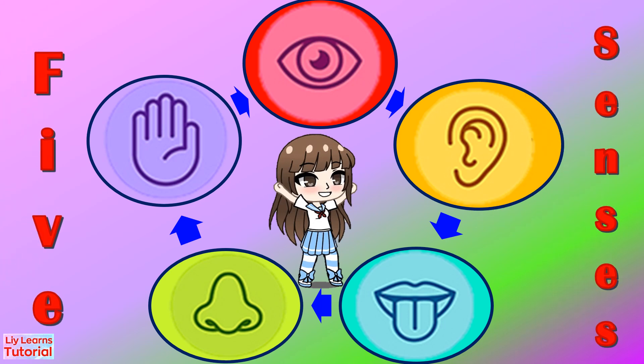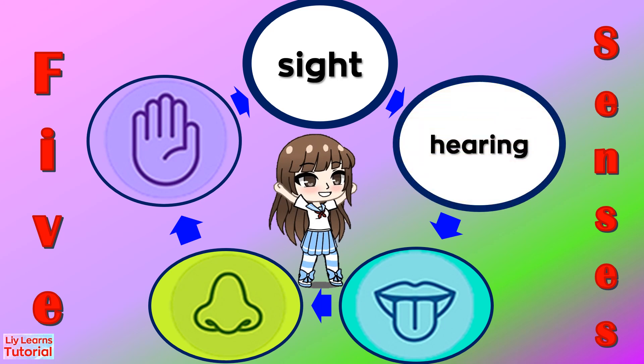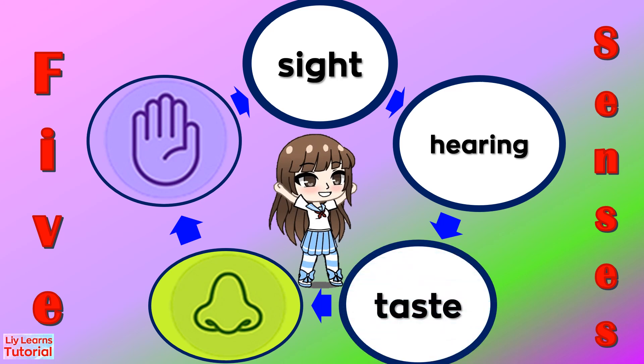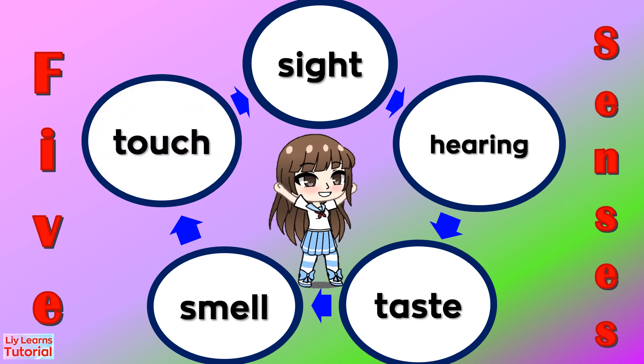For our sense of sight, we use our eyes. Our ears are used for hearing. For our sense of taste, we use our tongue. To smell, we use our nose. And of course, for the sense of touch, we use our hands.